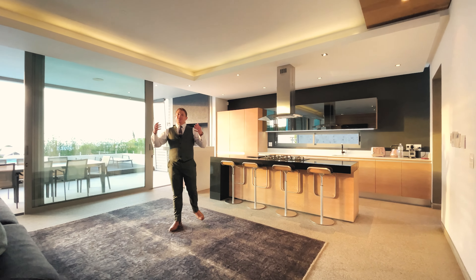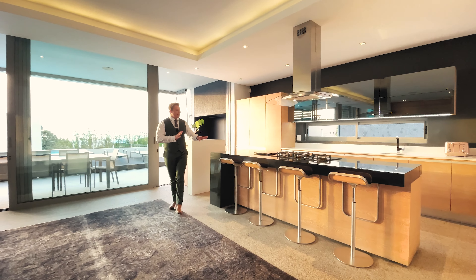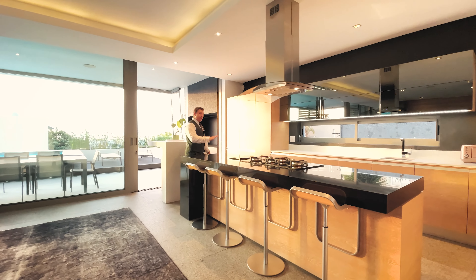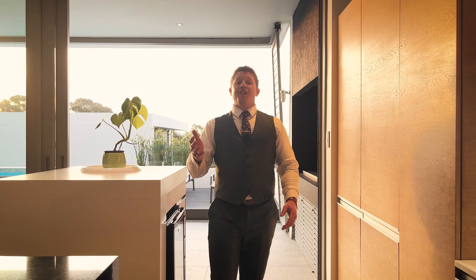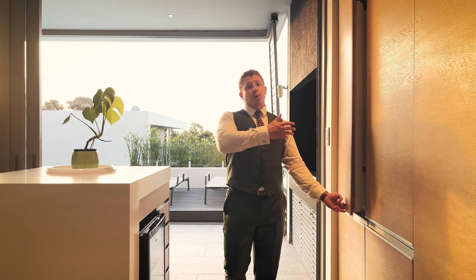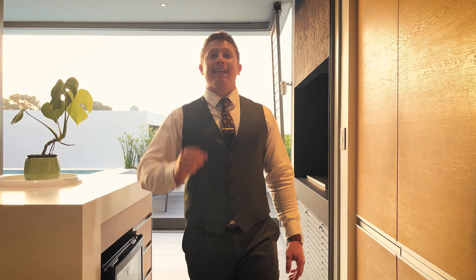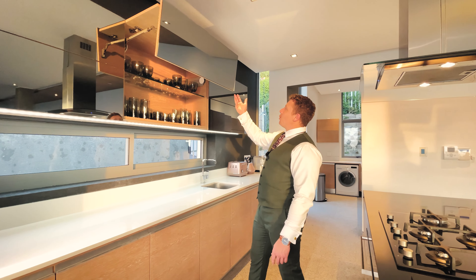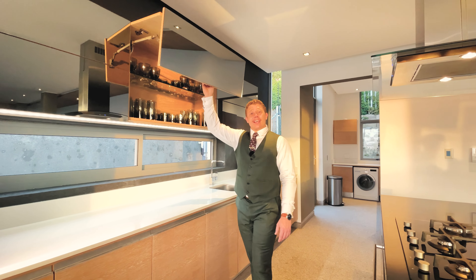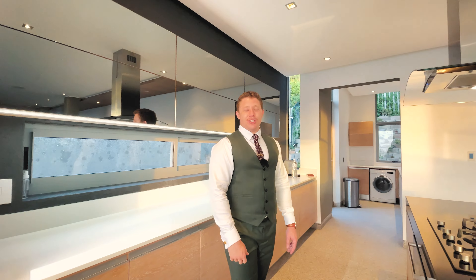The lounge area flows seamlessly into a beautiful open plan kitchen that features this stylish black centre island that can be used to prep your food, cook your food, and of course as a breakfast bar. The kitchen is also fitted with integrated appliances like a double door fridge, a mini bar fridge right by the pool, and a five plate gas burner with electric oven. And to top it all off, you've got these stunning butterfly cupboard doors — and they are soft close, just like the rest of your cupboards and drawers.